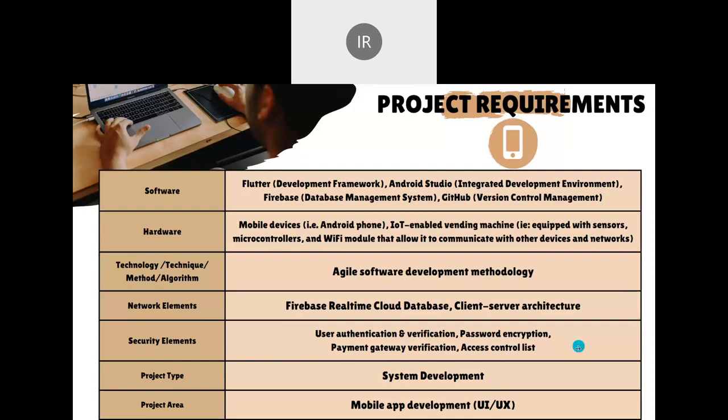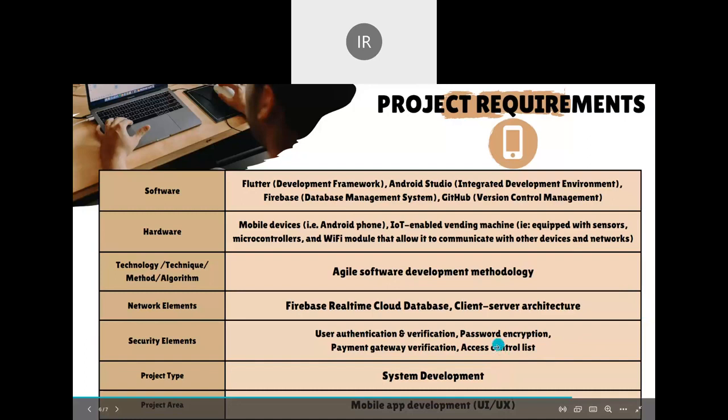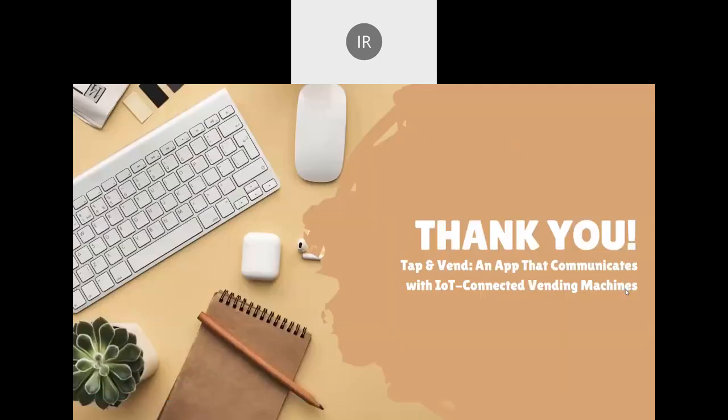The project type is system development and it will be in the mobile app development area. That is all for me. Thank you.